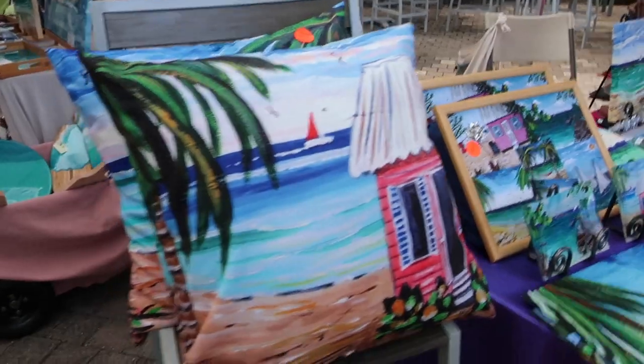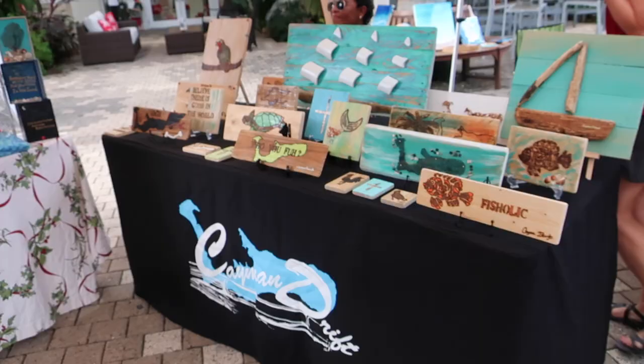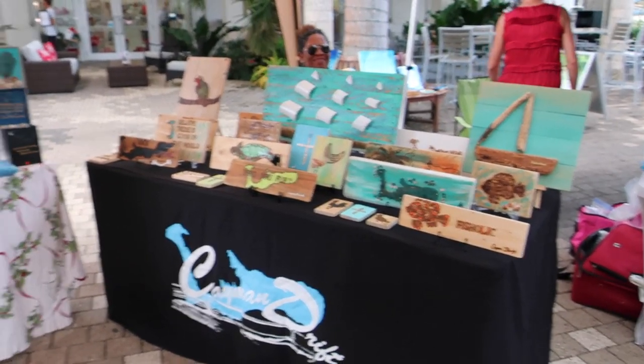Oh, the pillows! Those are so cute. Trying to feature everybody — there's so many vendors. They're all gorgeous.